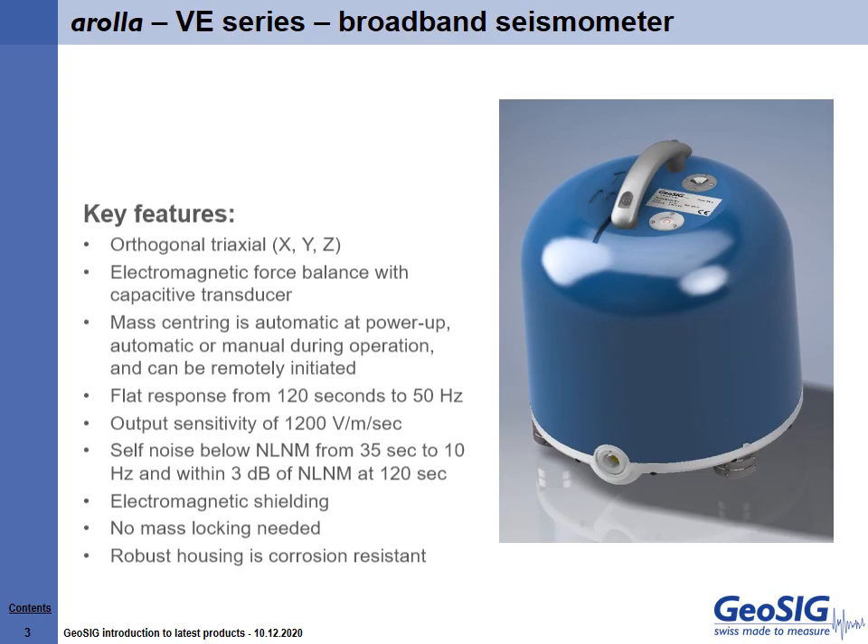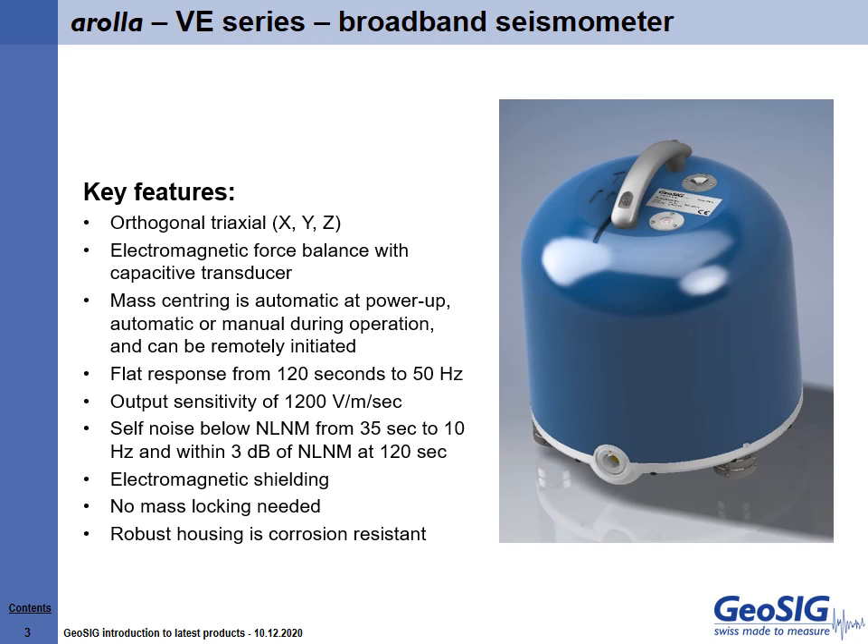Let us introduce you to GeoSig's Weak Motion Broadband Seismometer, Arola. Designed and handmade in Switzerland, Arola is the culmination of years of experience designing reliable, high-precision, low-noise seismic instruments.